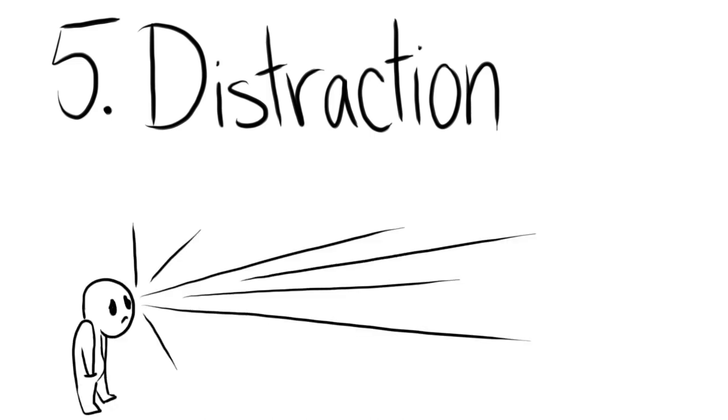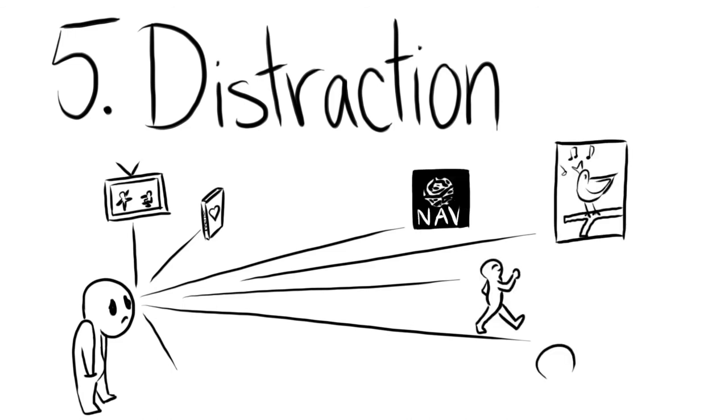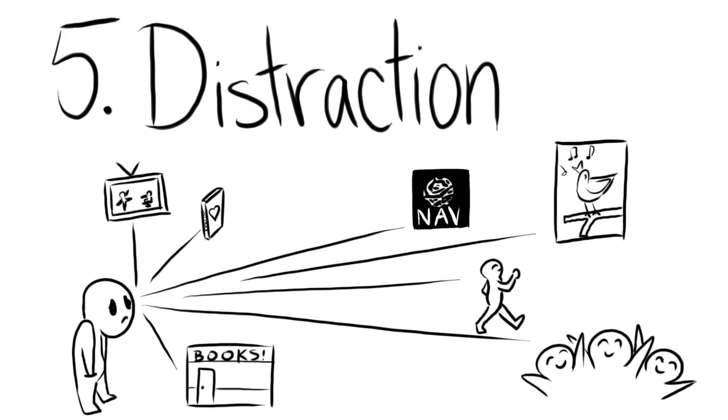Number 5: Distraction. High-functioning depression is complicated in the sense that you are constantly overthinking and criticizing yourself. To counter this, make sure you have healthy pastimes to keep your mind busy. For example, starting a new TV series or reading your favorite book, looking up new artists, coloring, going for a walk, hanging out with friends, going to the bookstore, and more. The point is to keep yourself busy and not let your mind wander negatively.